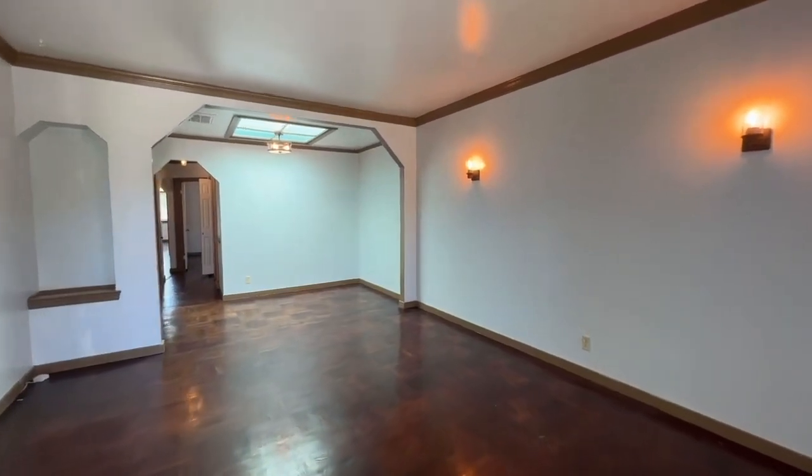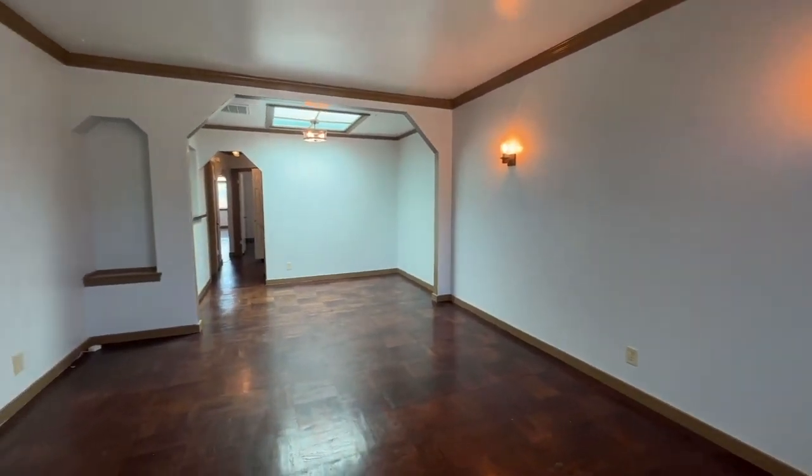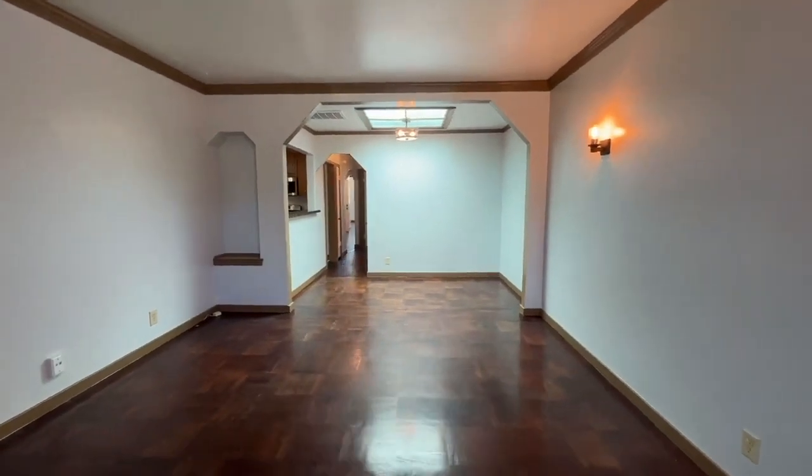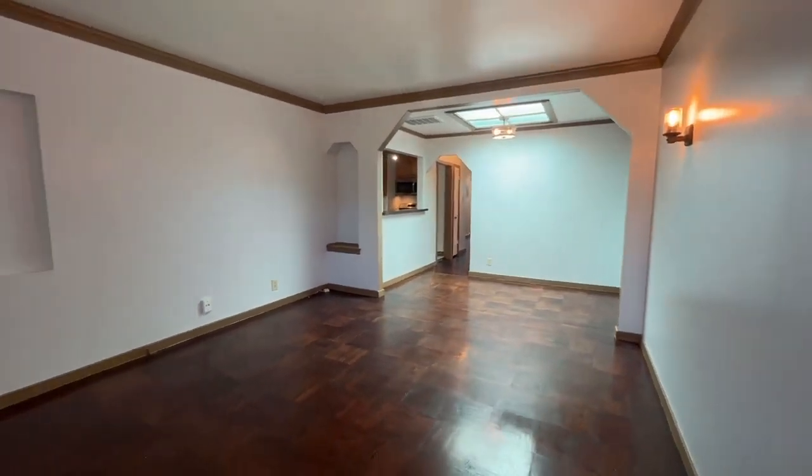We're going to give you a very detailed walkthrough tour of the property to save you some time, money, energy, and effort. And if you do decide that this is a property you would like to see in person, we definitely encourage you to come and attend one of our upcoming open houses.